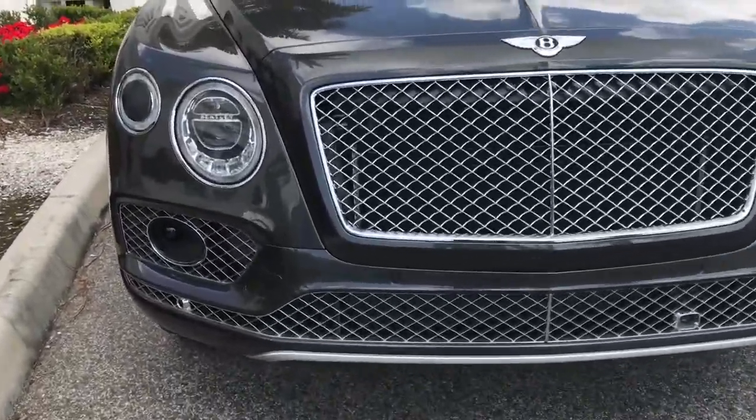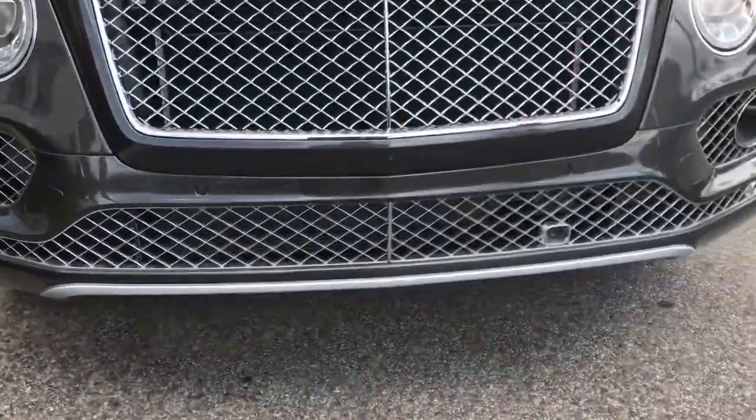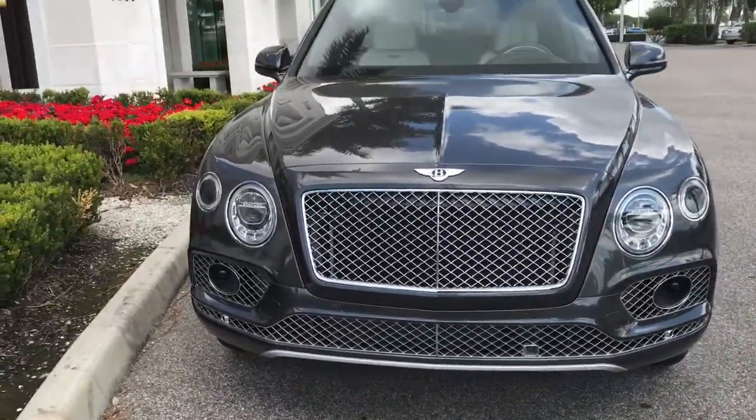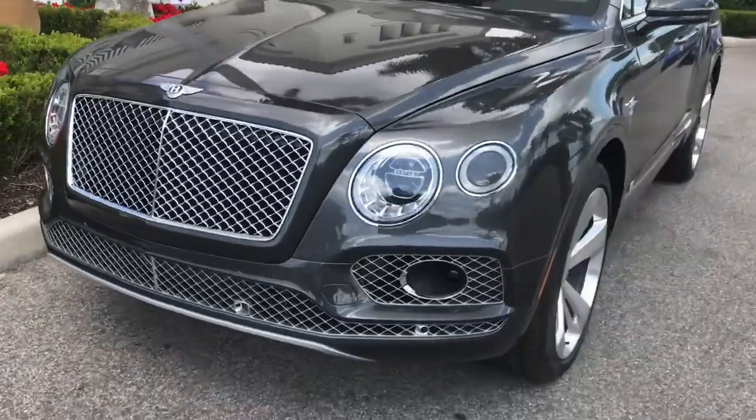Brace face on this thing. Look at this grill. Look at the lower grill. Big braces on this bitch. Bentley Bentayga, big boy.